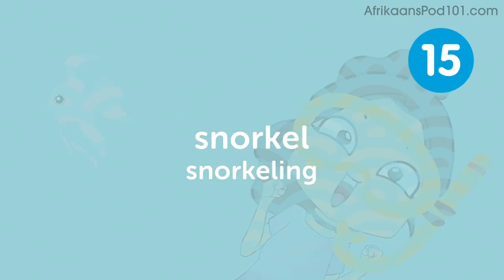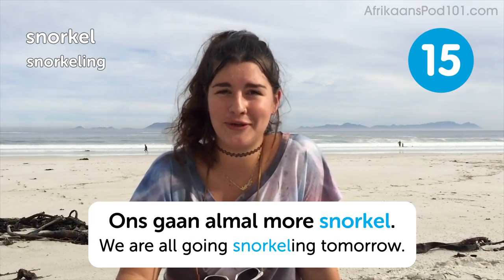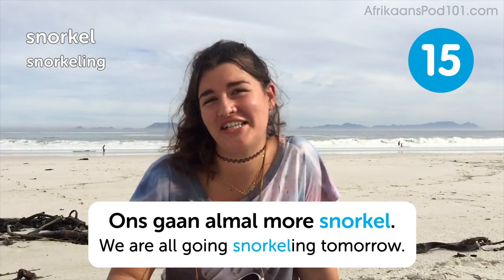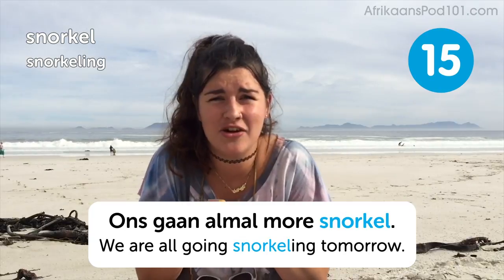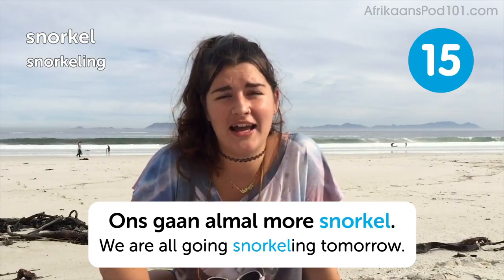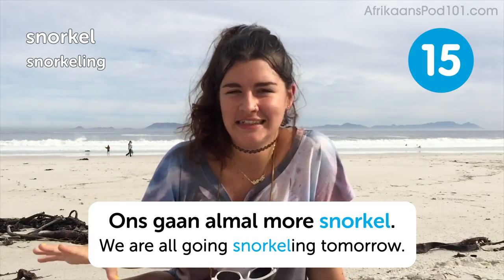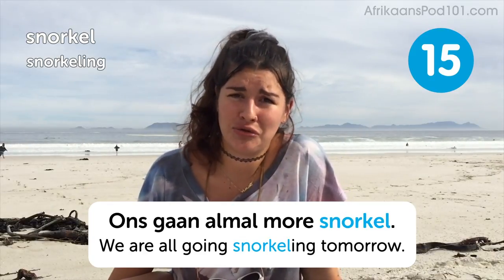Snorkel — snorkeling. We're all going snorkeling tomorrow. All the little creatures living in the ocean and the shallow waters and the little rock pools — if you've got a snorkel, you definitely have to go and see what they're like, what they're doing, all the little anemones and the little mussels. If you've got a snorkel, you must definitely go snorkeling.